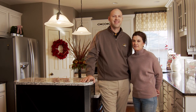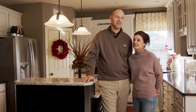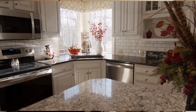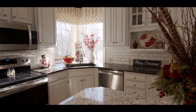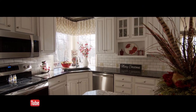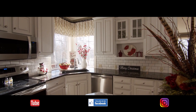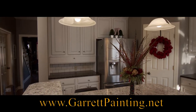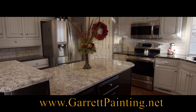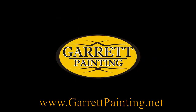Yes, I would recommend Garrett Painting to friends and family. They're wonderful people, they're friendly, and the end product speaks for itself. Please go check out our social media platforms at YouTube, Facebook, and Instagram to see our crews in action. Then go visit GarrettPainting.net to schedule your free cost consultation. We would love the opportunity to make your dream kitchen a reality.